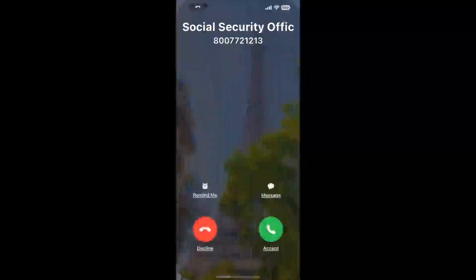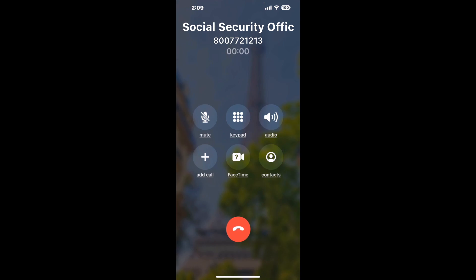Claimer can automatically call any phone line for you. It'll connect you directly to a human at Social Security Office, 365 Main St, Presque Isle, ME 04769. It dials the number and stays on hold for you while it waits for an agent to take the call. When it detects an agent, it'll send the call to your phone.